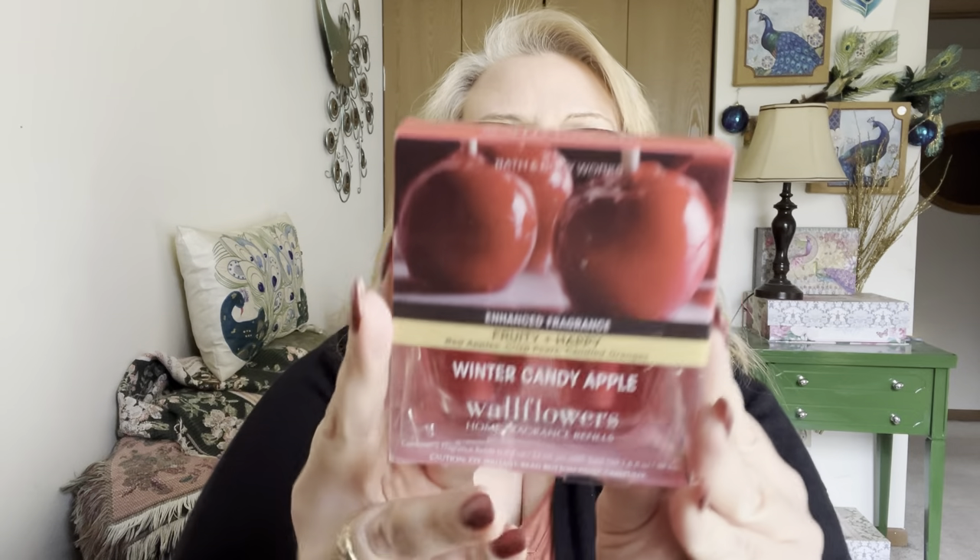Excuse the dogs in the background — they've been fighting all day. This one is Perfect Christmas: fresh cut pine, cinnamon sugar, toasted marshmallow with natural essential oils. And then the last one — before I put the box down, let me show you the bottom with no air in it, just a piece of plastic. This one is Winter Candy Apple — also busted the house. Winter Candy Apple is red apples, crisp pears, candy oranges with natural essential oils.